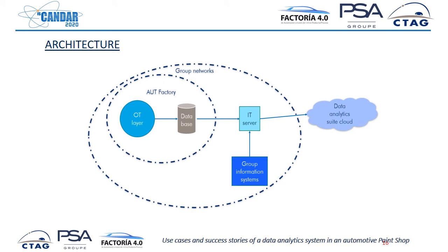Here is a very brief picture of the architecture. We have an OT data gathering application. Then we add all the data from the information systems of the group. And finally, these data go outside the networks of the factory and the group to a cloud where we store all the data.